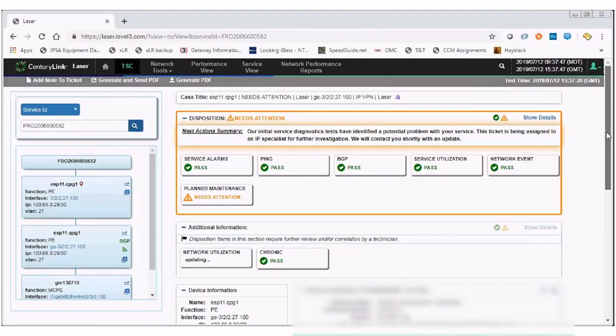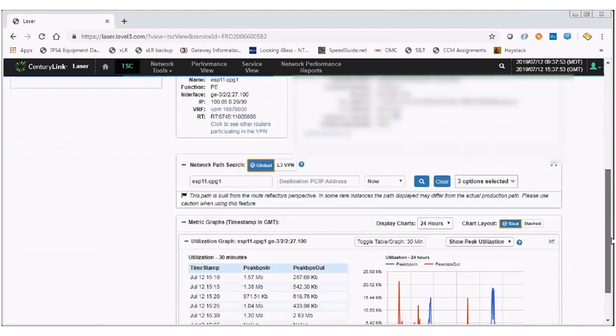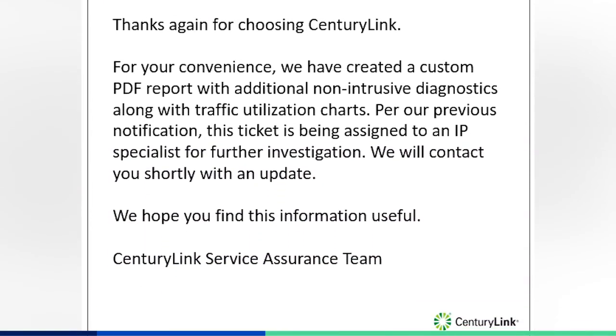Within five minutes of ticket creation, a robotic process automation will actually run LASER for that particular service and will provide an automatic response to our customers. That response will be provided via email.